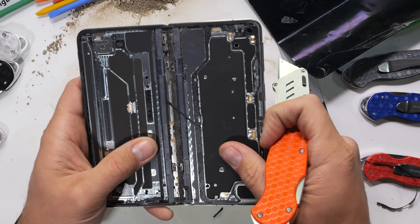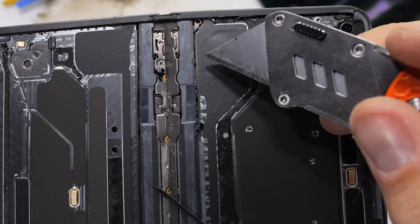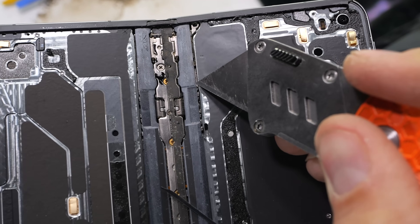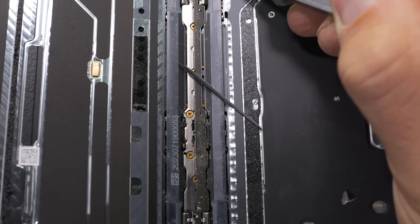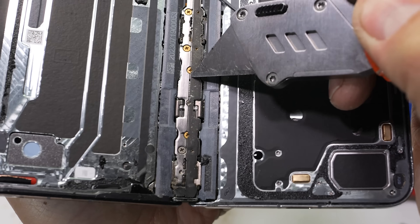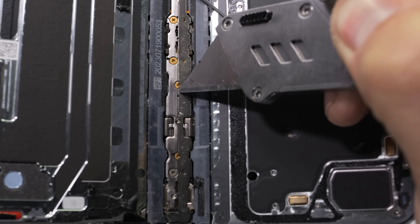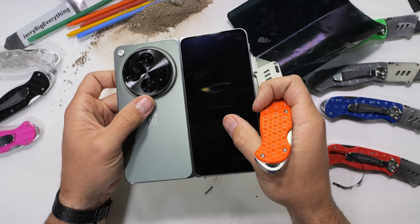At this point we can also see some dirt got inside underneath that middle display. While the phone did continue to function directly after the main durability test, I think some dirt found its way under the screen and caused black pressure spots to form after sitting around for a few weeks. So it would definitely be a good idea to keep your OnePlus Open away from dust.